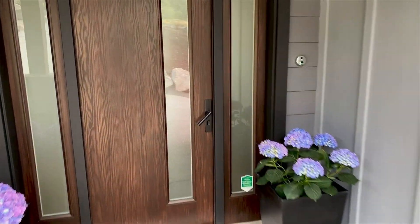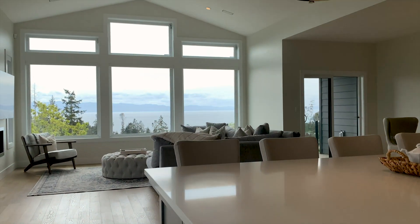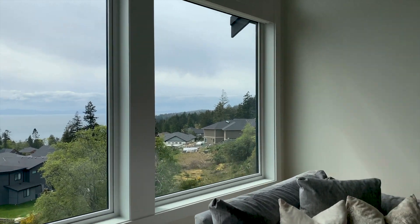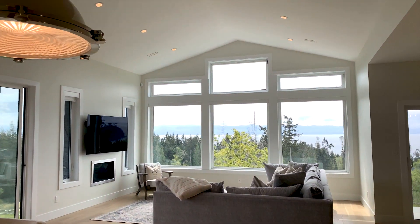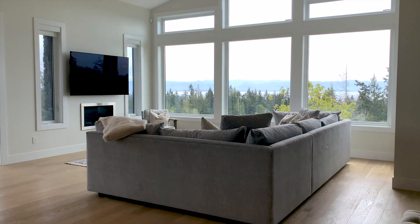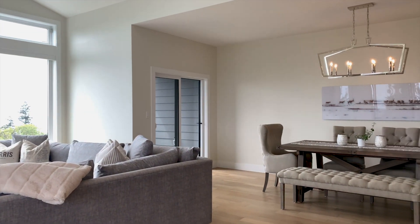From the moment you step inside, you feel at home. This home is a wonderful example of how to do open-concept living the right way, with a living, kitchen, and dining that flows seamlessly in the bright open space. It is perfect for entertaining and staying connected with your family. The 13-foot vaulted ceiling in the living room and 9-foot throughout the rest of the home invoke a feeling of serenity and relaxation.